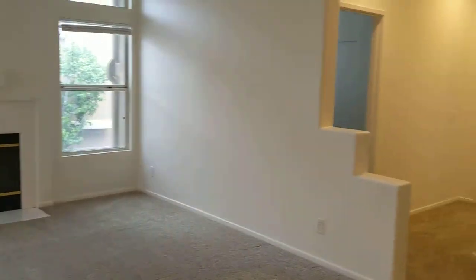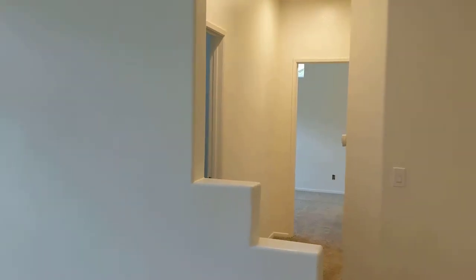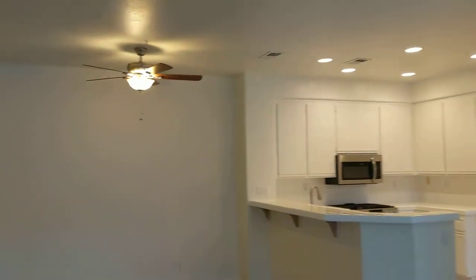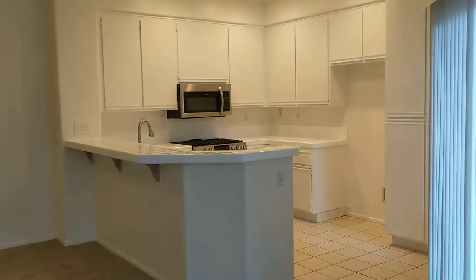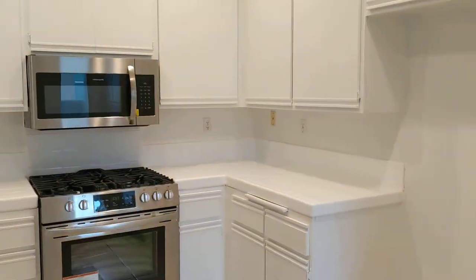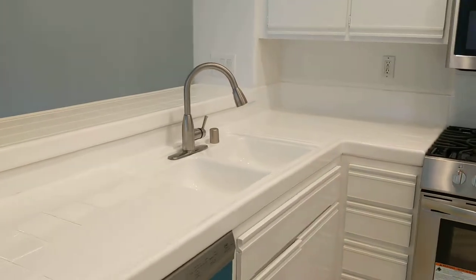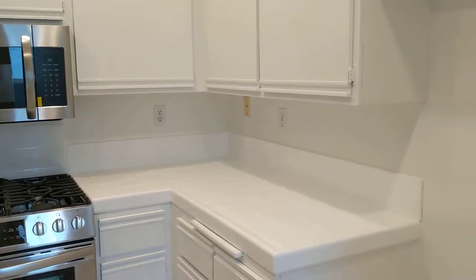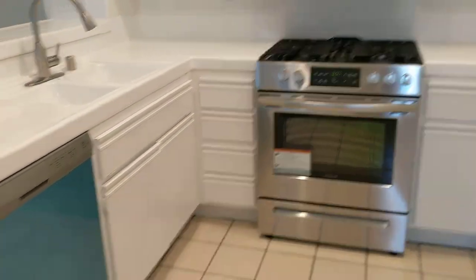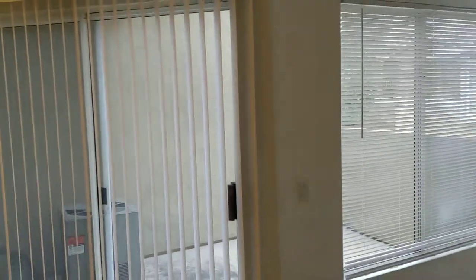You've got the fireplace, and the bedrooms will be down that way. The kitchen has been recently renovated with new ceiling fan, new appliances, refinished counters, good counter space, good cabinets, new dishwasher, stove, and microwave.